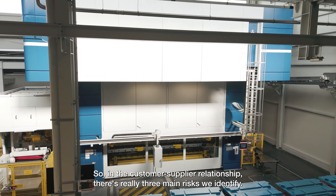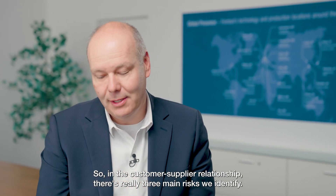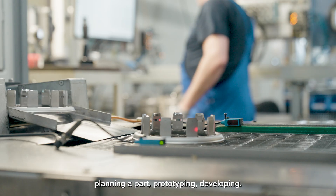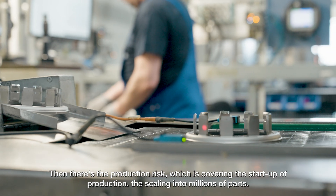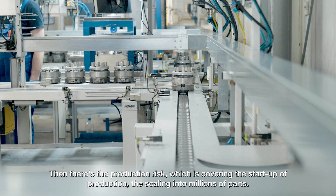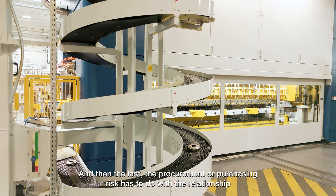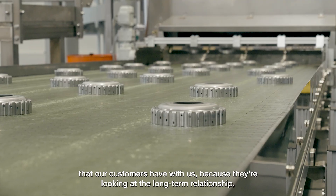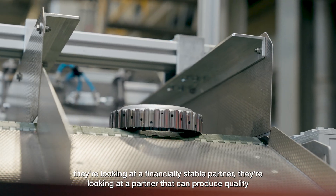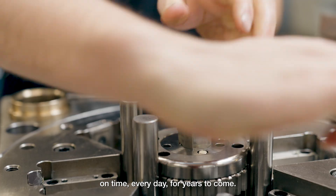In a customer-supplier relationship, we identify three main risks. There's the planning risk, which has to do with planning a part, prototyping, and developing it. Then there's the production risk, covering the startup of production and scaling into millions of parts. Finally, the procurement or purchasing risk has to do with our customers looking for a long-term, financially stable partner that can produce quality on time, every day, for years to come.